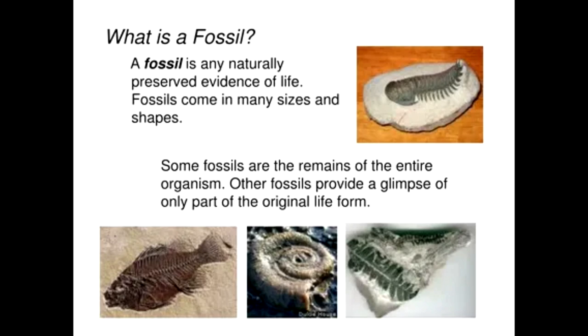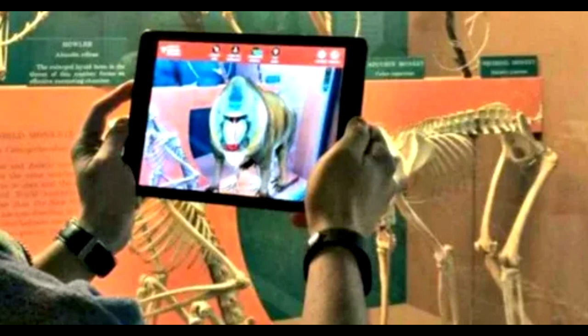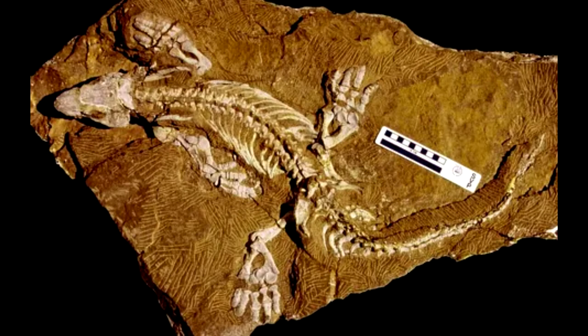They discovered that the animal's alligator-like skull was considerably longer than previously thought. They also pinpointed previously invisible limb bones and vertebrae. "This study illustrates the importance of using some of the more tried and tested techniques that may still reveal new data," said Dean Lomax, a paleontologist at the University of Manchester in England who specializes in ichthyosaurs and was not involved in the new study.